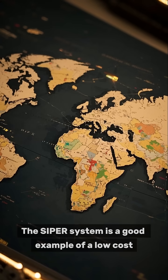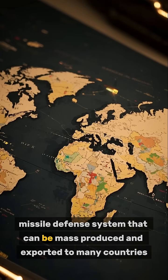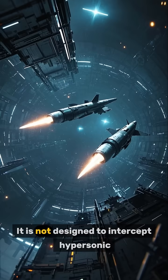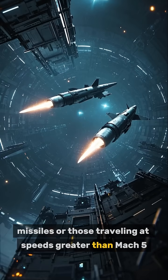The Cyprus system's warhead and guidance system make it a good example of a low-cost missile defense system that can be mass-produced and exported to many countries. It is not designed to intercept hypersonic missiles or those traveling at speeds greater than Mach 5.